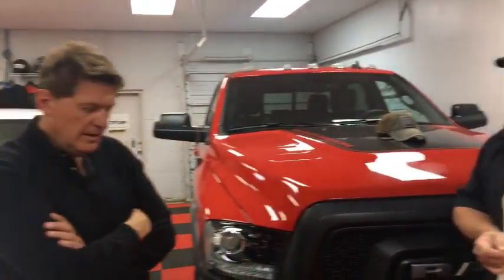Watch that video on TFL Truck — it's called the Ultimate Off-Road Truck. It's seriously one of the hardest videos we had to make in terms of logistics, and I still think it's one of our best.